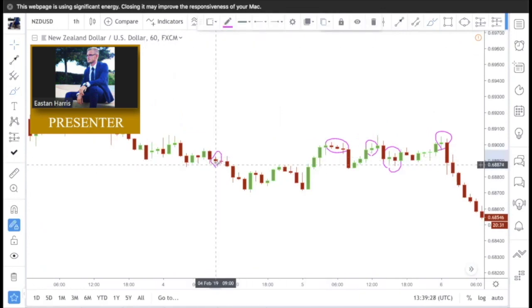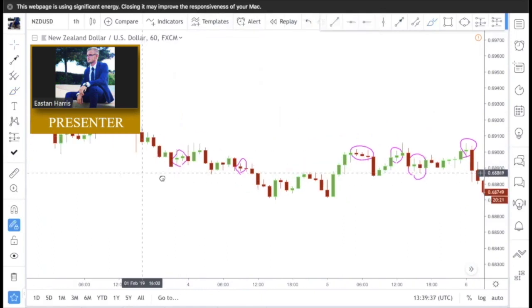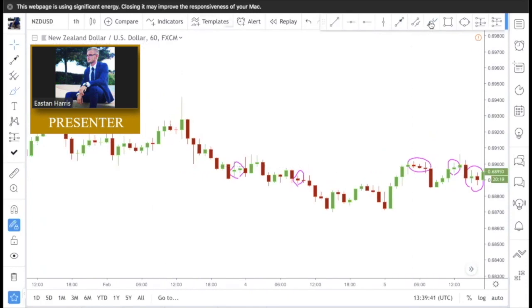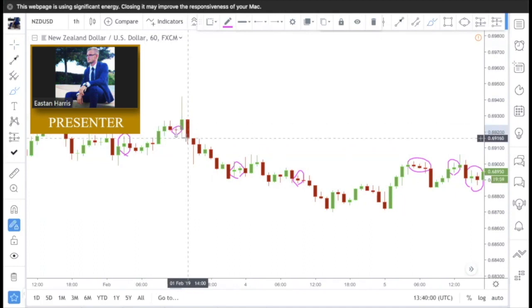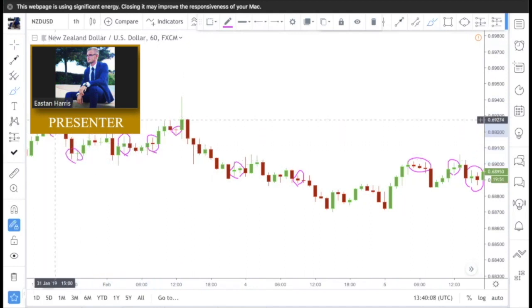I got dojis here, dojis over here. In case no one has caught on yet about what a doji looks like — textbook doji right here. Normally they're a little bit smaller like this one here, but they all mean the same thing. There's just dojis everywhere, guys. I could do this all day; I would never run out of dojis to circle.